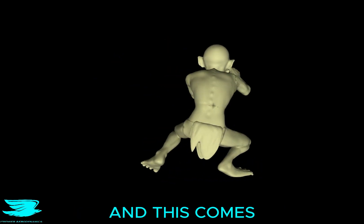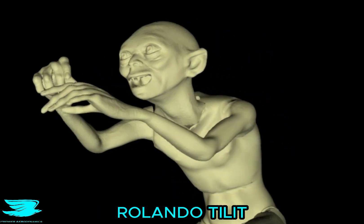Do you produce lift when you squat? To find out, we have Smeagol here. And this comes at the request of one of your amigos, Rolando Tillich.